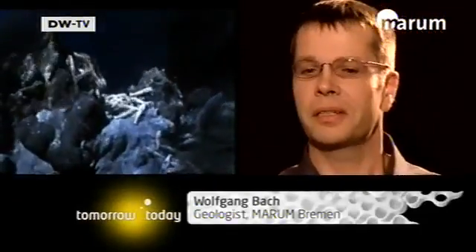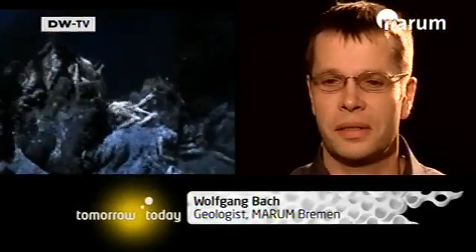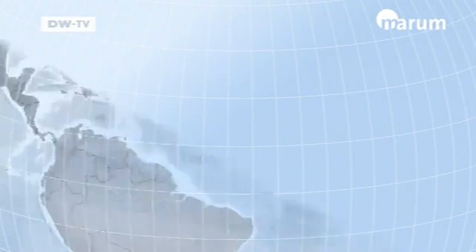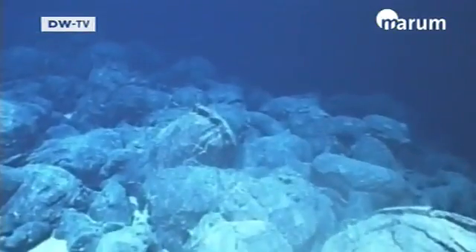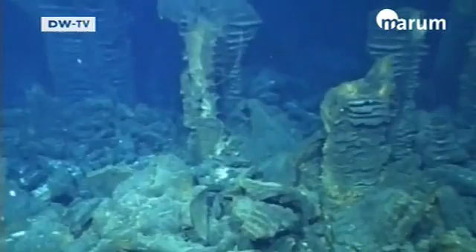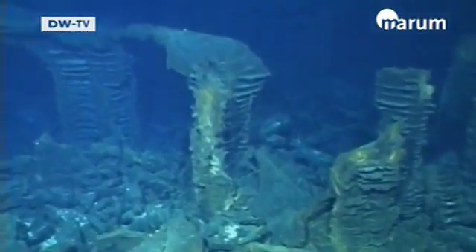I'd like to present the Logachev hydrothermal field, which is located on the mid-Atlantic ridge at a geographic latitude of 15 degrees north on what's called a spreading center. The oceanic crust is being formed anew there, and there's a lot of hydrothermal activity there.